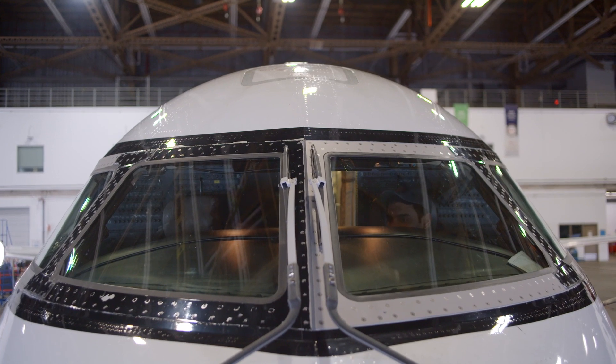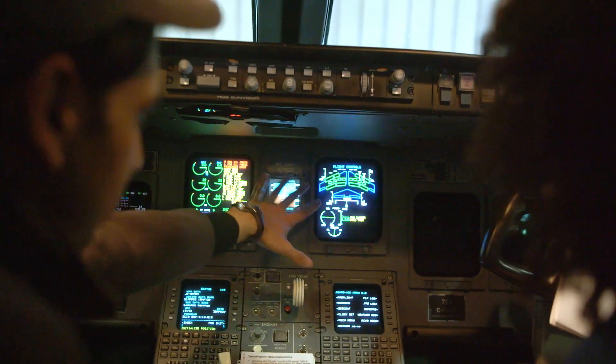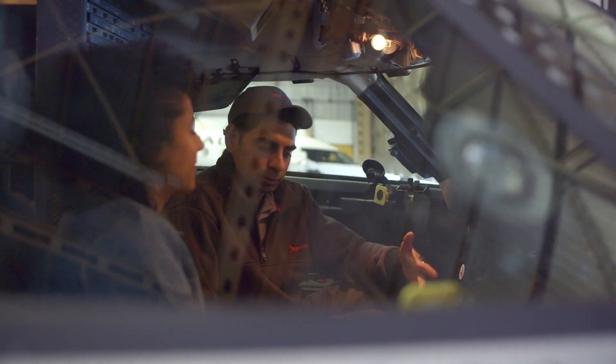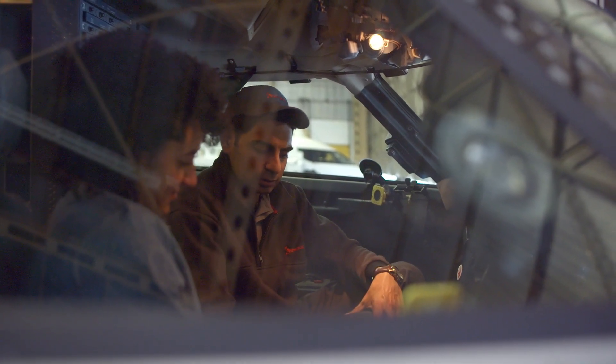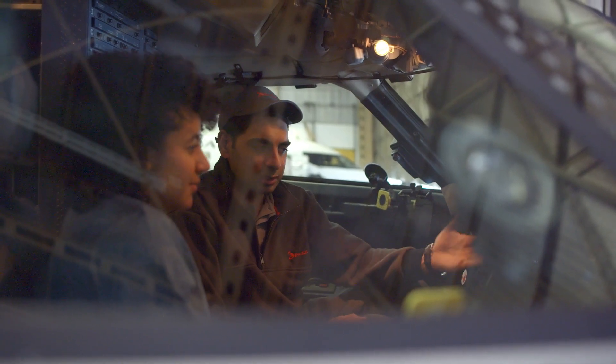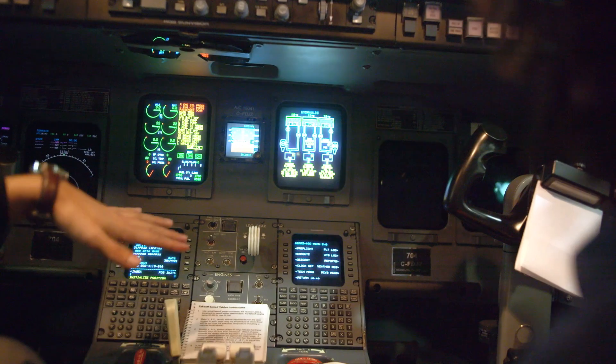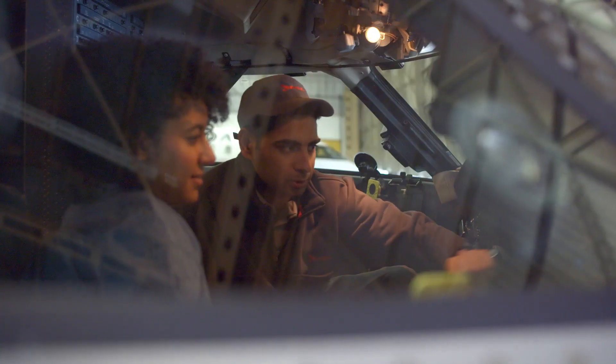So in the cockpit, we do some functional tests to make sure the flight controls are good and in a good neutral position. Then there are different sections — you can press hydraulics and it tells you the hydraulic level. You have three hydraulic systems to make sure enough quantity is right: number one, number two, and number three.